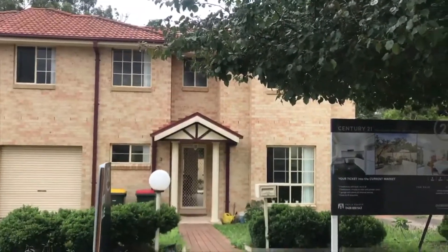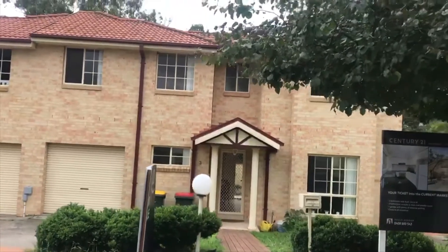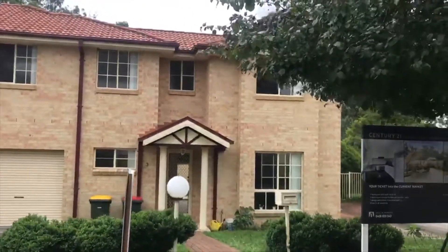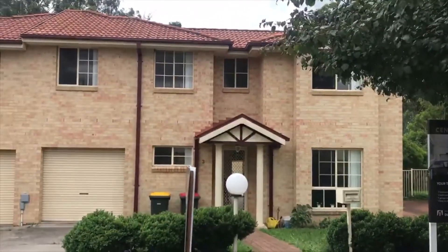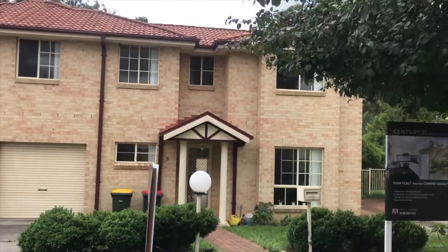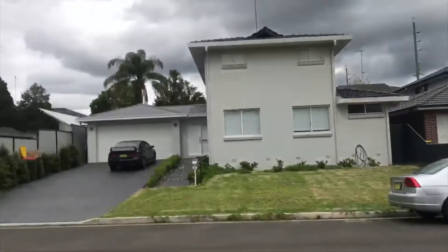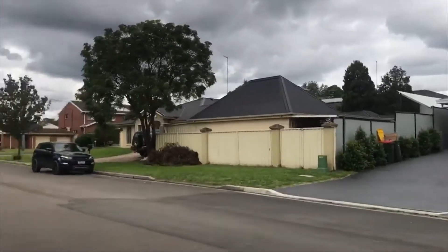Good morning everybody. I'm going to give you a virtual inspection of this lovely townhouse at number 13 Kensington Park Road in Schofields. As you can see, I'm in a lovely little neighbourhood with quality homes.